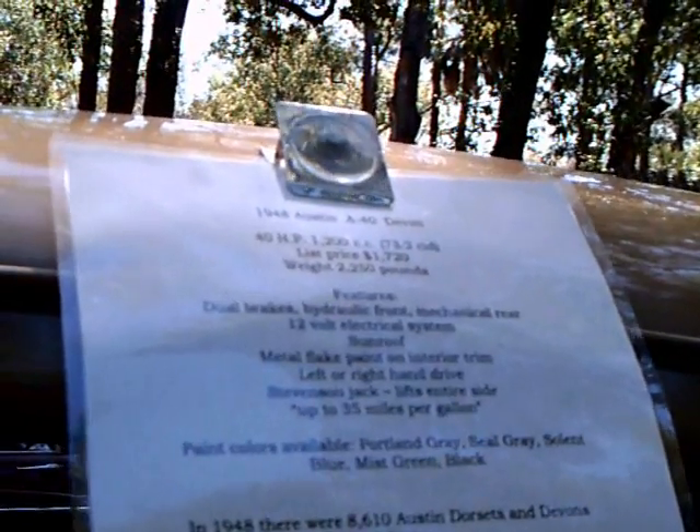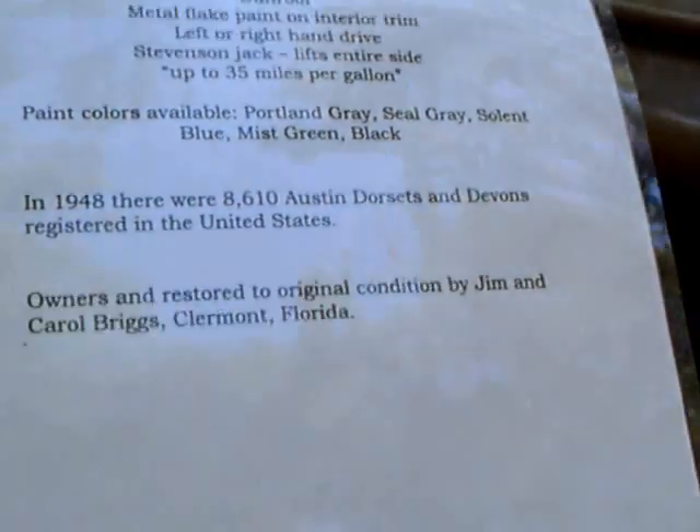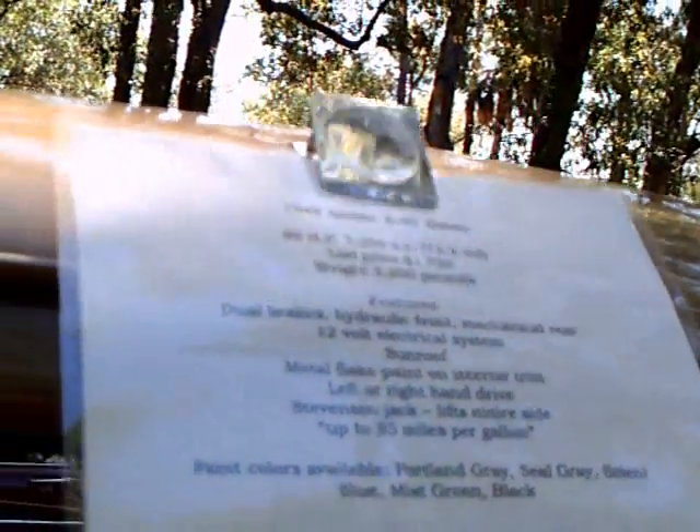It has a four-speed manual with a synchromesh on the top three gears. Those statistics were from the Standard Catalog of Imported Cars. The bore and stroke were roughly two-and-a-half by three-and-a-half inches. So actually it's a very amazing amount of power from a small engine.